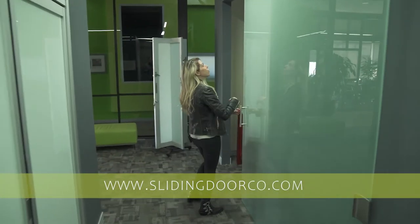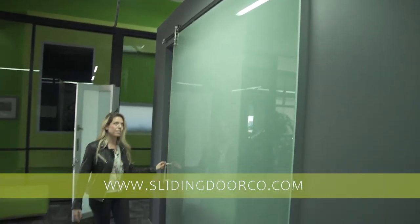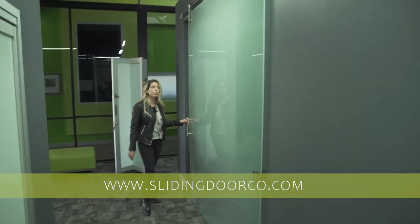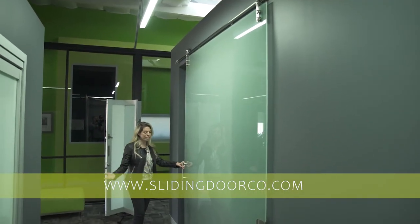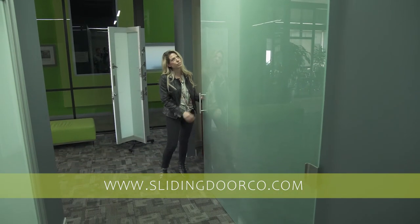Here we have our beautiful frameless glass barn door. It's 10 millimeter thick glass with exposed barn door hardware, which is extremely popular. Not only does it look amazing, it's also functional and safe.